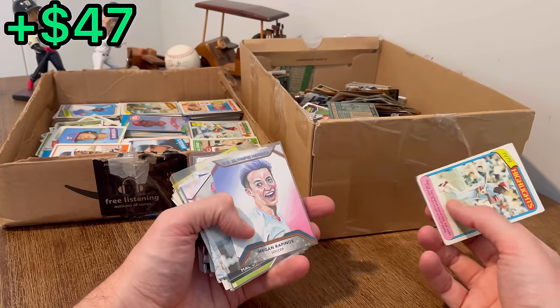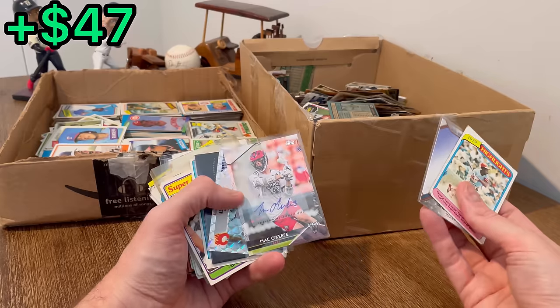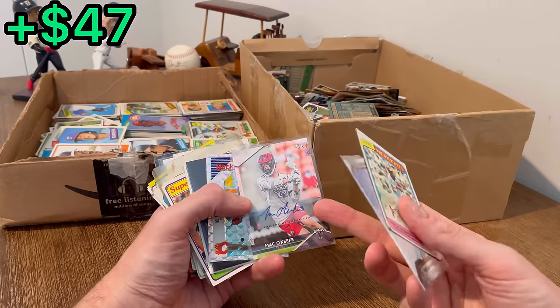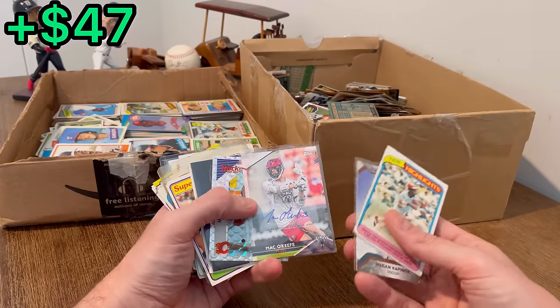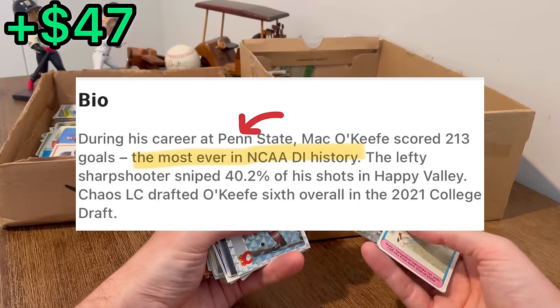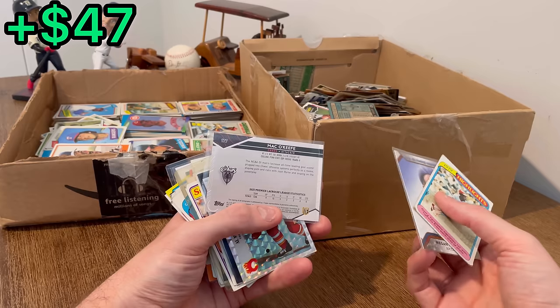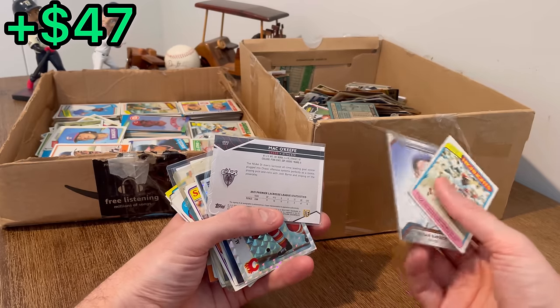Here is a U.S. Olympic Heroes card of Megan Rapinoe. Oh there we go, an auto of Mac O'Keefe — whoever that is. I couldn't tell you a single thing about men's lacrosse. He seems like a pretty good player.